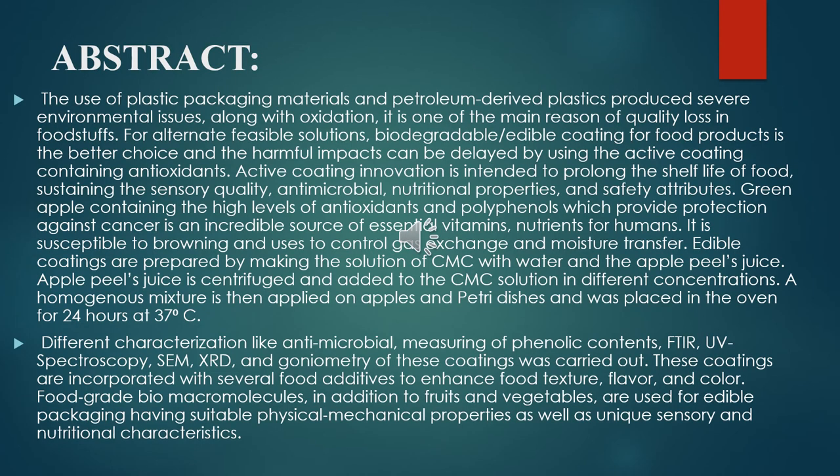Use of plastic packing material and petroleum products. Plastic produces several environmental issues along with oxidation, and it is one of the main reasons of quality loss in food stuff. For an alternate feasible solution, biodegradable or edible coatings for food products is a better choice, and harmful impacts can be delayed by using the active coating containing antioxidants. Active coating innovation is intended to prolong the shelf life of food. Green apple contains a high level of antioxidants and polyphenols, so it is susceptible to browning and used to control gas exchange and moisture transfer.